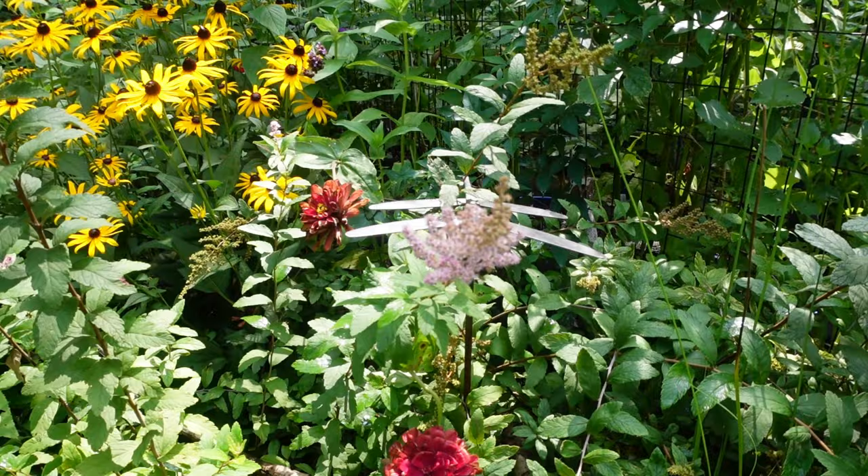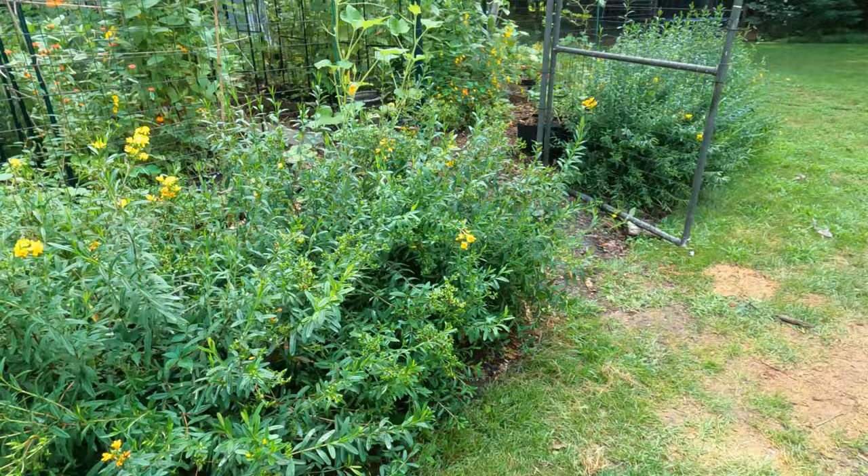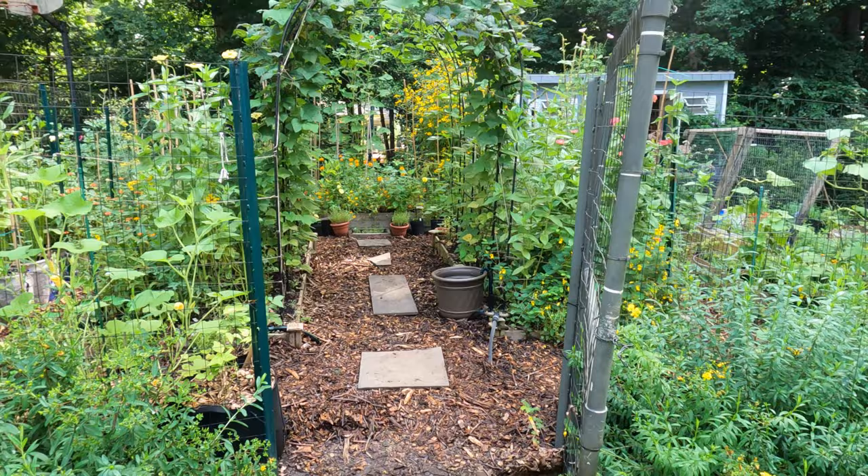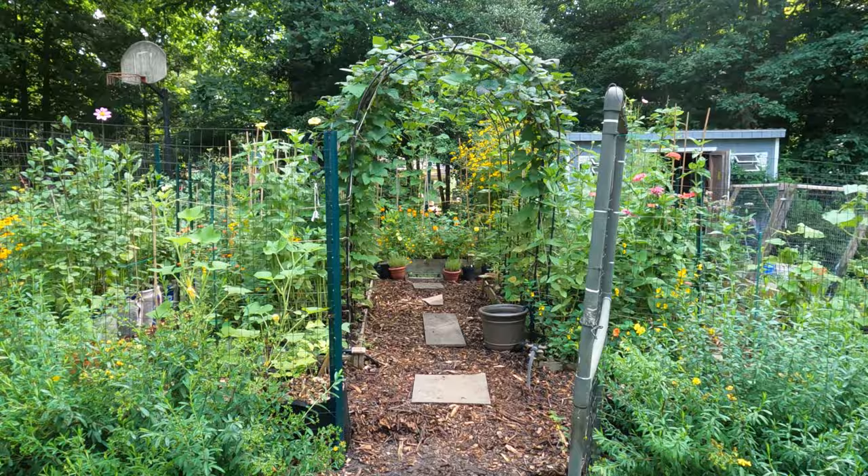We're back to the cutting garden. The Hypericum prolificums are losing their blooms — they still have a little bit left. The other day I spent all morning re-mulching this so it would look pretty for the video. So here is walking into the garden.